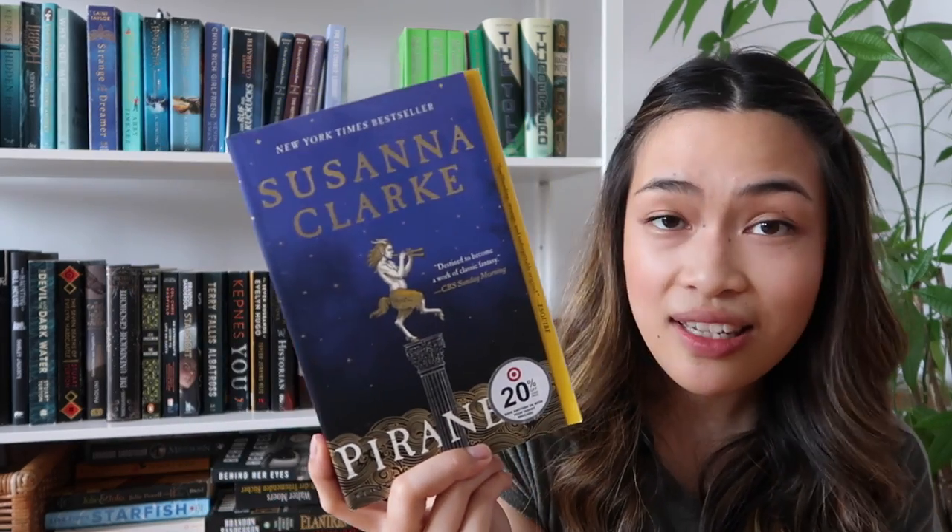Next is a book that has also been going around and I've heard so many great things about. It's Piranesi by Susanna Clarke. Everybody who reviews this book is super vague about it, and I think that's part of the magic — the protagonist doesn't know what's going on, so the reader doesn't know what's going on either. It has something to do, I think, with a labyrinth or a maze. I don't know if this is actually fantasy or a kind of Greek retelling, or if it's all some kind of metaphor. I really hope this is going to be a fantasy book that I will enjoy a lot.